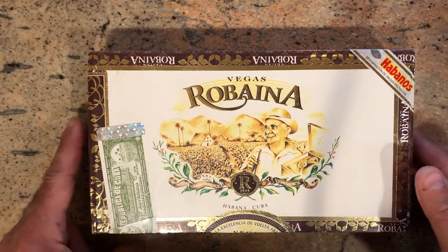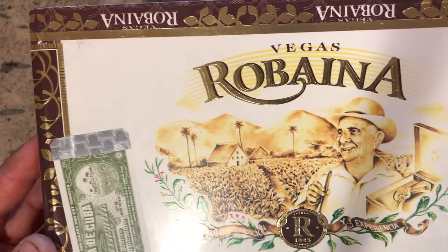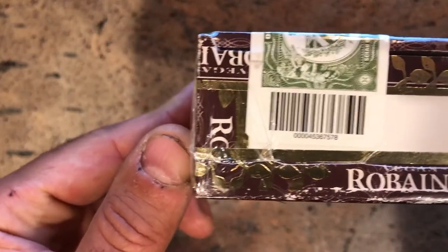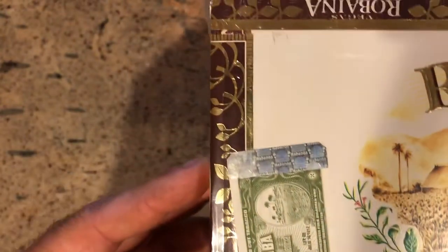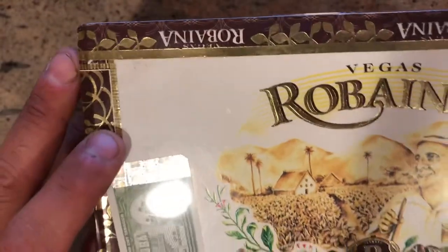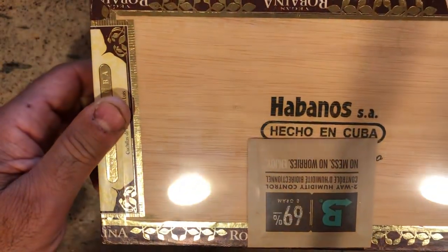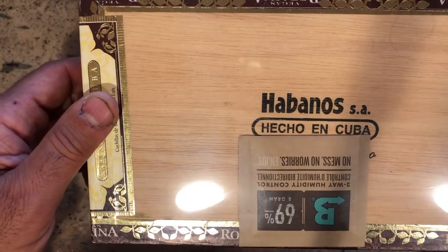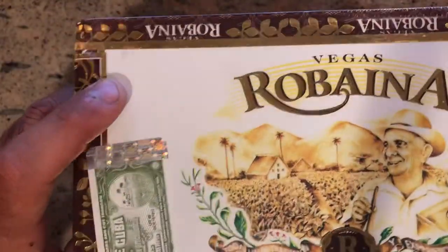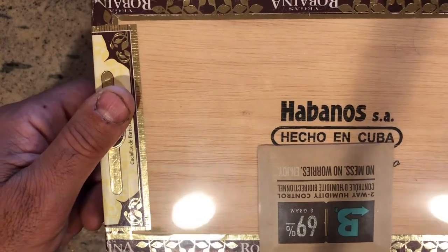Here we are — this is the box. Beautiful labeling artwork with Alejandro depicted on there. Here's the Cuban Certificate of Authenticity, the seal. Hologram from Habanos in the top right. One key trait people don't realize when getting a box of Cuban cigars: when you flip it over, that's where you should see your Habanos label, your stamp on the bottom. If you turn it and that Habanos stamp is upside down, you've probably got a counterfeit product — that's just one way of identifying that.